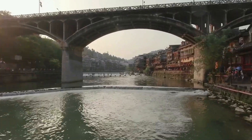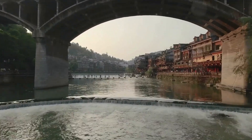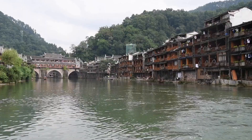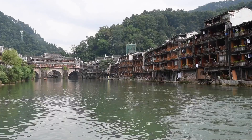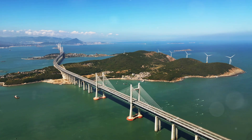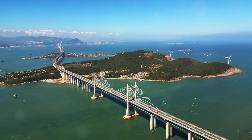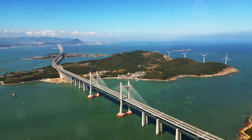Nestled in the heart of China, Chengyang Bridge, also known as the Bridge of the Wind and Rain, isn't just any bridge. Built in 1916, this wooden and stone marvel is a testament to Dong architecture. Stretching 64.4 meters long and standing 10.6 meters high, it's not just a bridge — it's a journey through time.